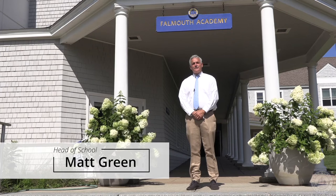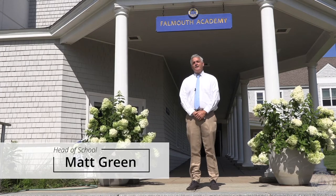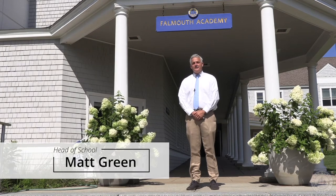Hello, I'm Matt Green, Head of School here at Falmouth Academy, and I want you to know we're very excited to be welcoming all of our students back in just a few weeks. We've been working hard all summer readying both our program and our facility to have you back here at school. We're excited to introduce to you this morning several of the new safety features that will be in place so that we can have a healthy reopening.